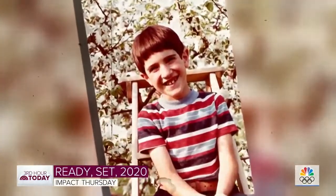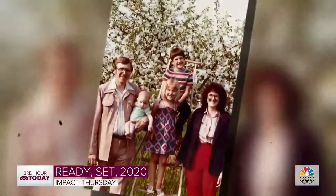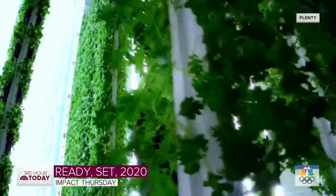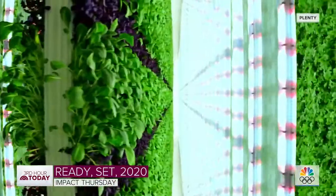I grew up on a farm in Wisconsin. We grew apples and cherries, and I didn't know that I was ever going to be back on the farm professionally. But this is not Matt Barnard's family farm, or anything else that resembles soil and sun.